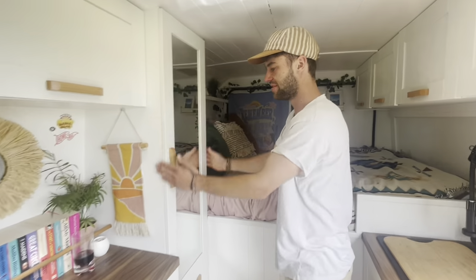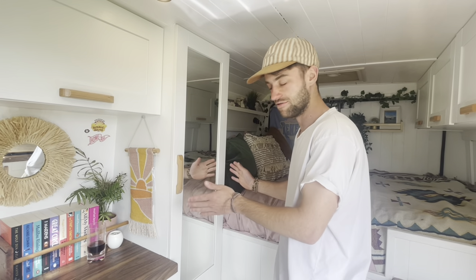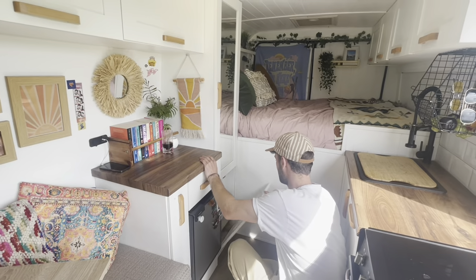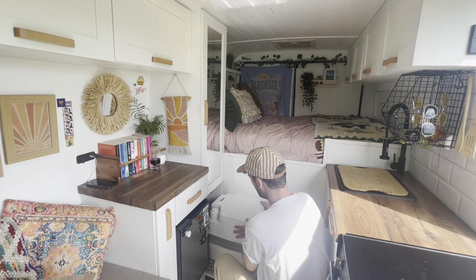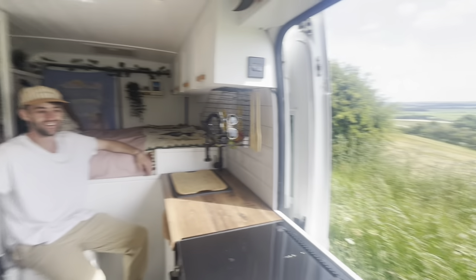Then we've got the wardrobe that holds lots of clothes. I'm not going to show you, but trust me, it holds a lot of clothes. Is it because it's a mess? It's a mess. Down here we have a nice little slide-out toilet. You can sit on it just like this and you've got a nice throne with a view.